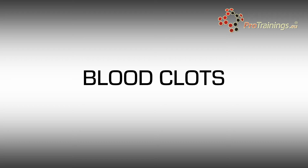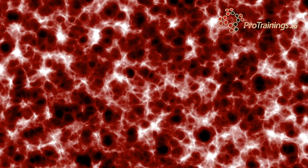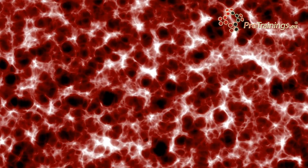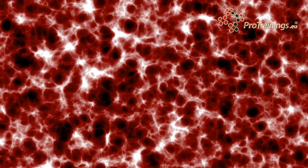Now if this happens inside the coronary artery it will cause blood to stop flowing to the cardiac muscle beyond the point of the obstruction. This can often lead to a cardiac arrest if the occlusion is in a major artery.